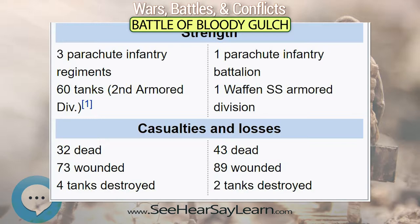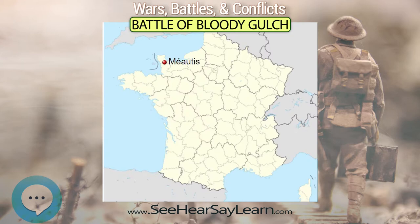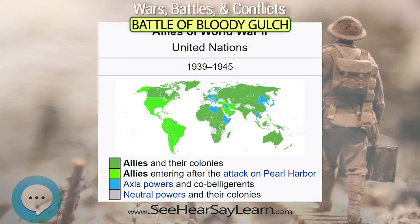During the battle, the Manoir de Donville was the headquarters of the German forces. American soldiers nicknamed the road running past the Manoir 'Bloody Gulch,' after a place mentioned in a popular Western movie.